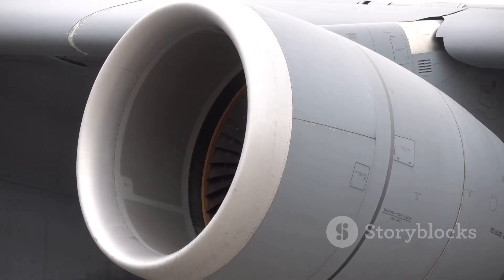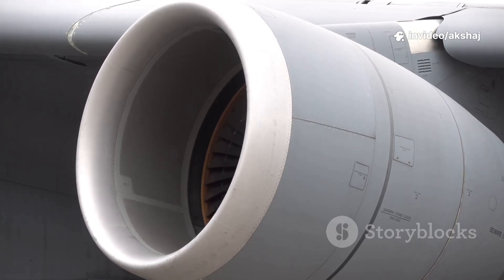Every second, a Boeing 777's GE90 engine can produce roughly 115,000 pounds of thrust — the power of about 2,000 family cars.